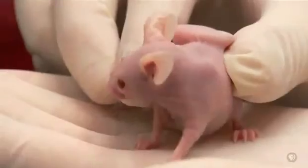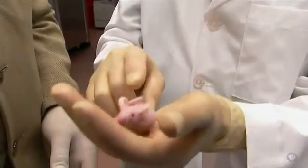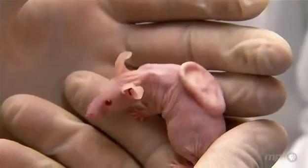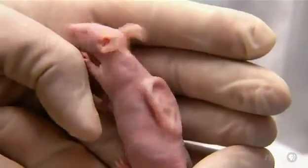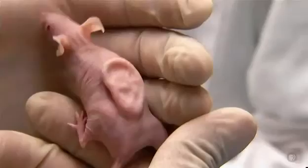He doesn't seem to mind that he has an ear growing on his back. He knows he's here for a bigger purpose. This is a very important step in the science, because on the back of this animal we're actually incubating and growing perfect cartilage in the shape of a human ear, completely connected to blood vessels — just like a native ear. We're going to start with the patient's own cells, so the body will accept it.